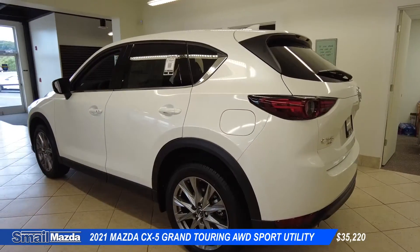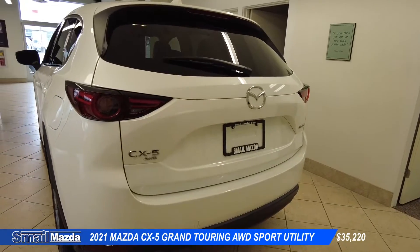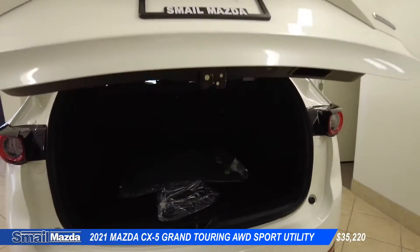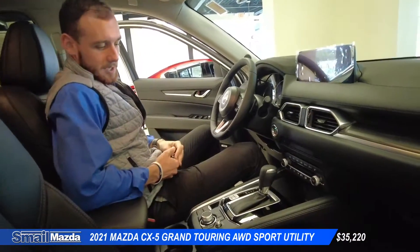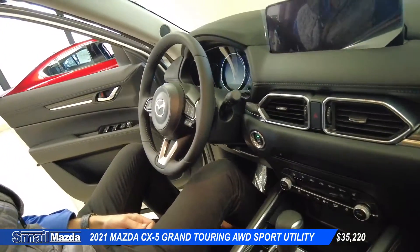As we go to the rear of the vehicle, we'll notice the LED taillights. It does have the automatic liftgate feature, as well as a backup camera.